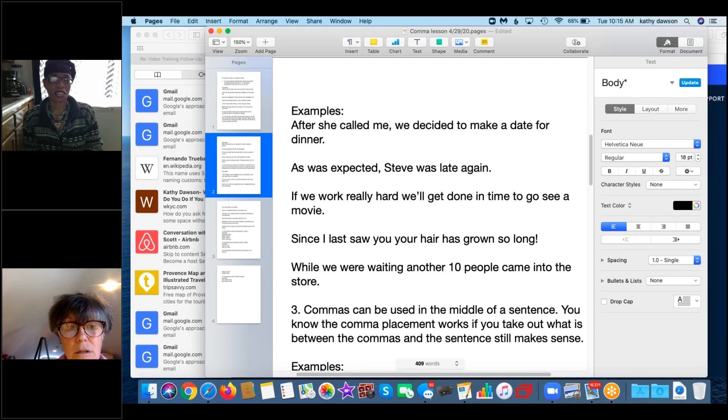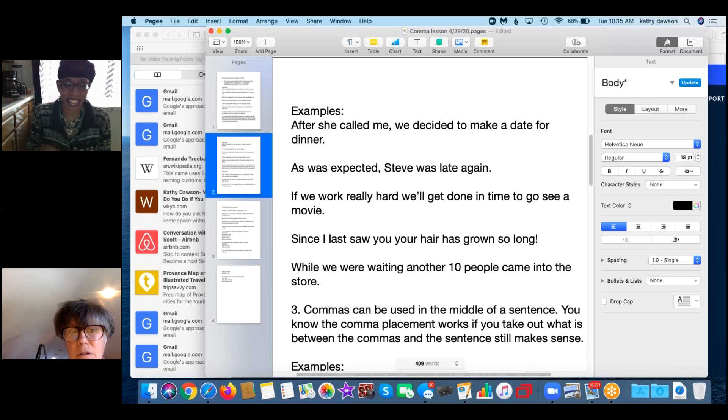Even if you'd understand a run-on sentence, commas slow it down and give it flow. When reading, certain comma placements just feel right. Another example: 'As was expected, Steve was late again.' 'As was expected' is an incomplete introductory phrase. Now you try the remaining examples.